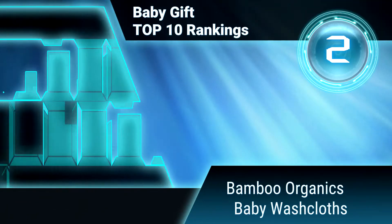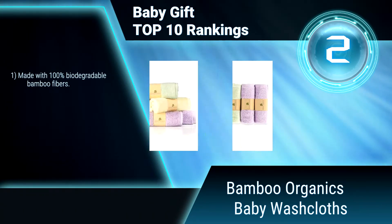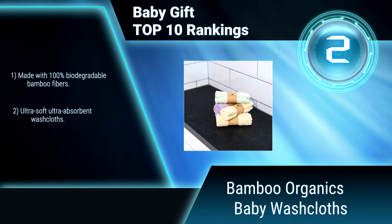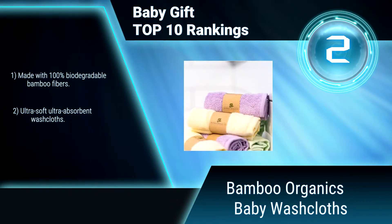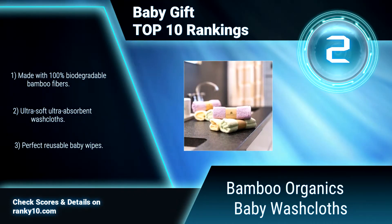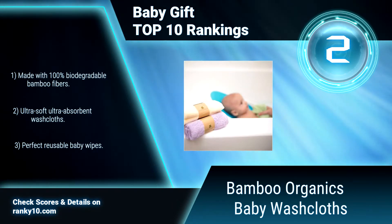Ranking Number 2: Bamboo Organics Baby Wash Cloths. Softer to the touch than even cotton towels, these washcloths are perfect for babies with allergies or skin conditions. Unlike bargain brand washcloths, these bamboo towels have been made to last. Made with 100% biodegradable bamboo fibers. Ultra soft, ultra absorbent washcloths. Perfect reusable baby wipes.